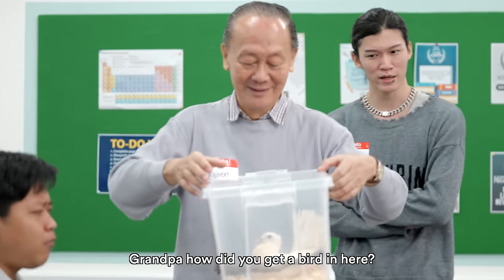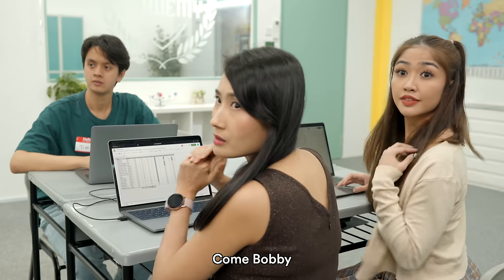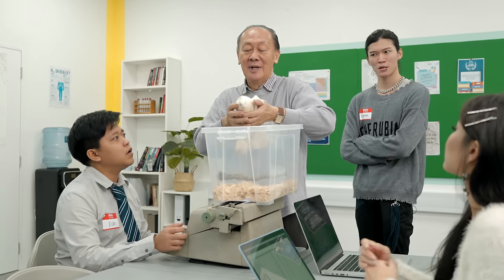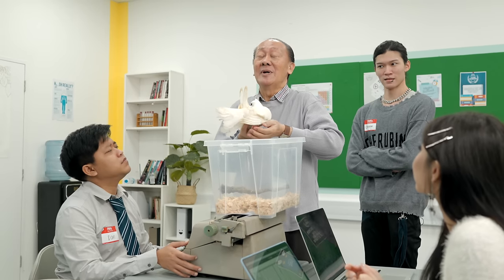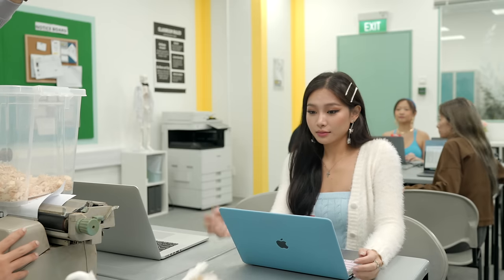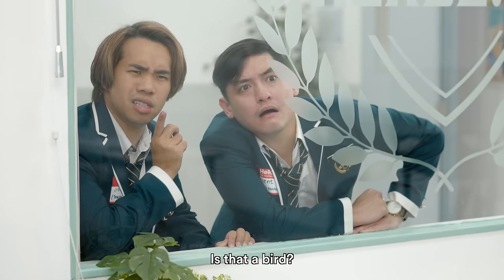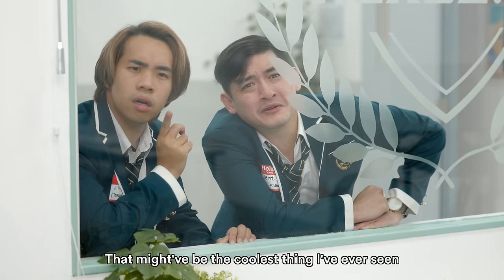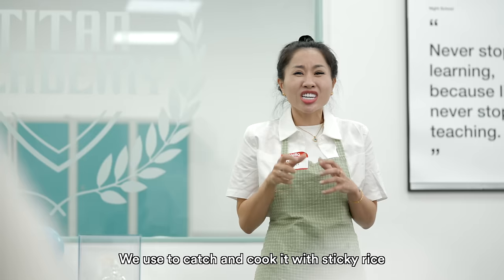Grandma, how did you get a bird in here? Bobby, come. Bobby. Go. Let's go, Bobby. Enjoy a free life. She has been with me for years. That might have been the coolest thing I've ever seen. We had that at my restaurant — we used to cash and cook it with sticky rice. They cook it? No one's cooking. You cannot.